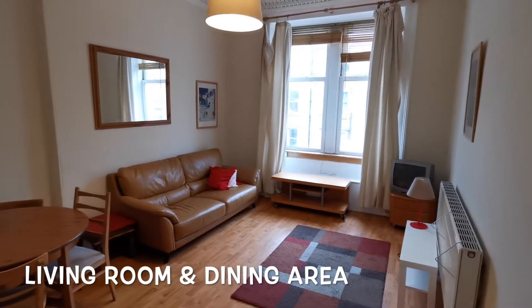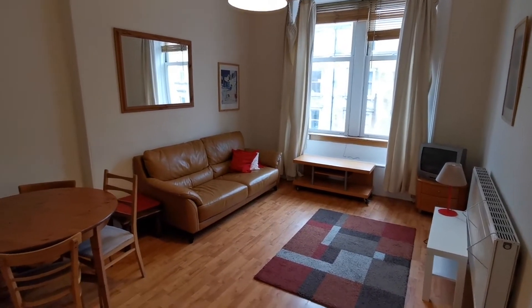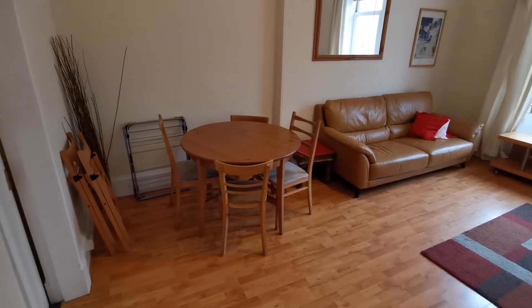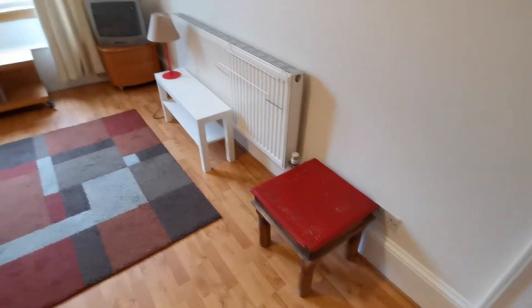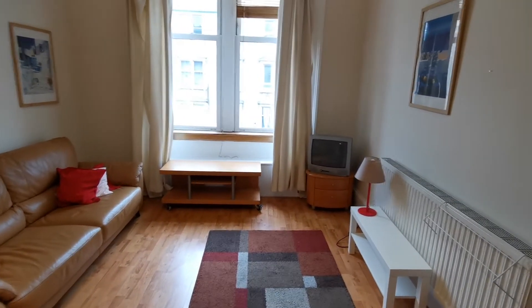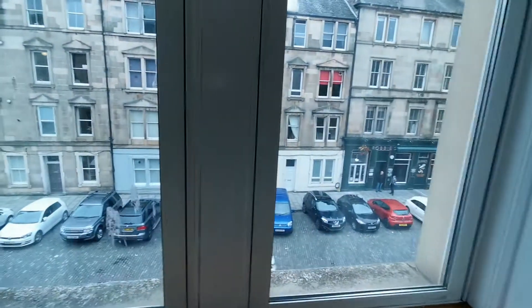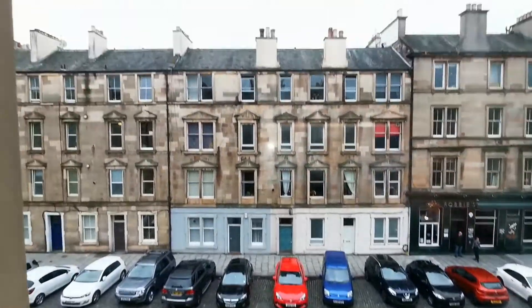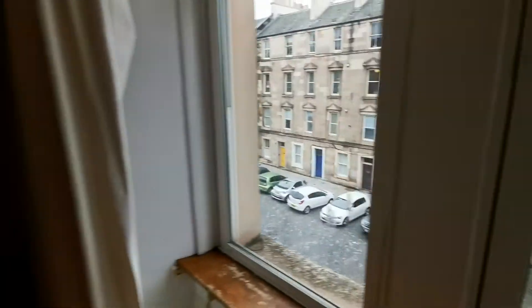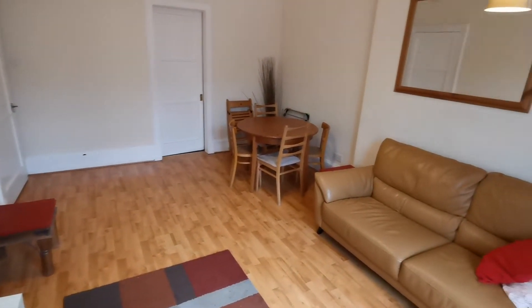Next we have the living room, which is amazing — super spacious and super bright. Today is not the best of days, but we have the dining table right here, a sofa, coffee table, two TVs in the corner, and double glazed windows facing Iona Street. Super big living room.